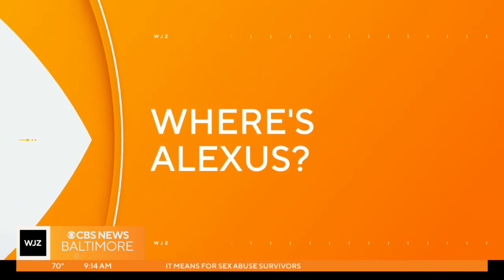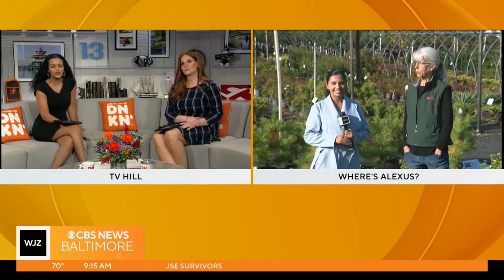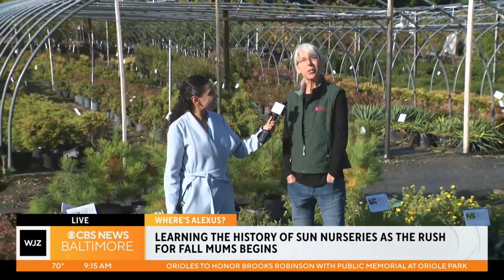It is time to break out the mums and get your fall garden ready. Alexis Davila is helping you do just that from Sun Nurseries in Woodbine. My name is Annette Fentress. My family started the nursery 50 years ago and I'm so happy you're all here with us today.